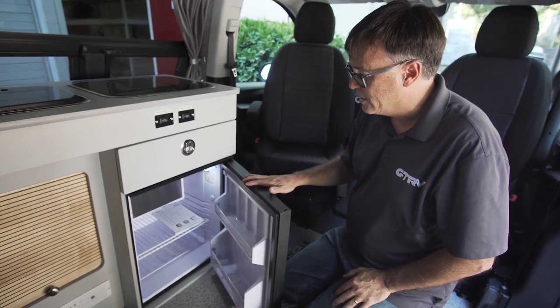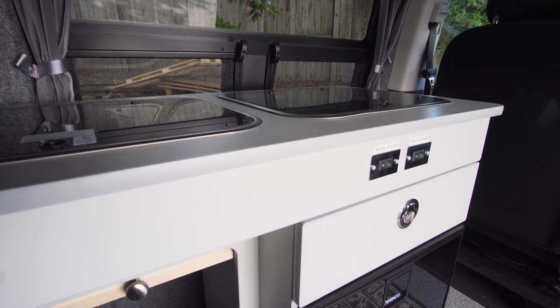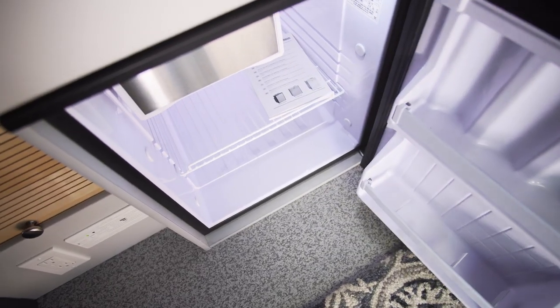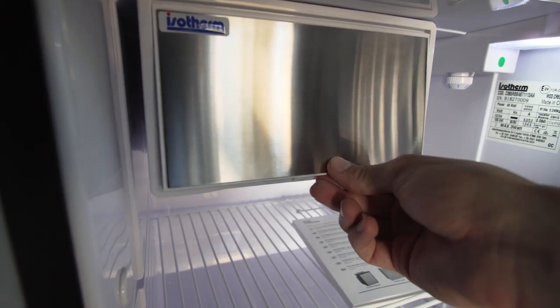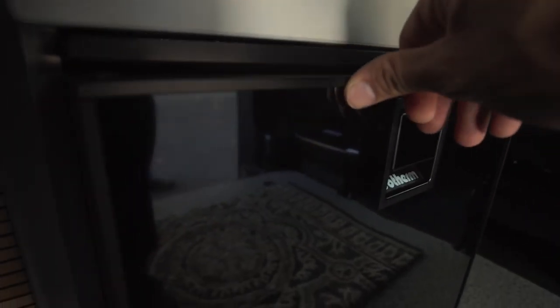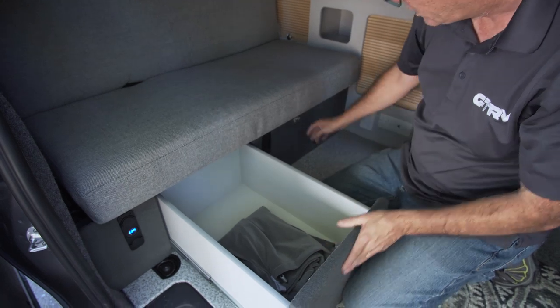This is a two-way refrigerator. This runs off your battery — your 12 volts — and when you plug into shore power it automatically switches over to 110. That's a freezer compartment as well. It's like a trucker fridge.